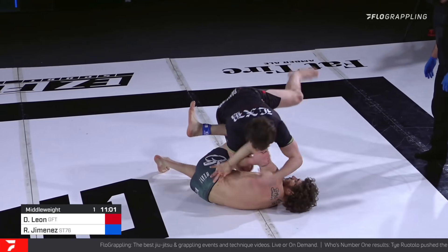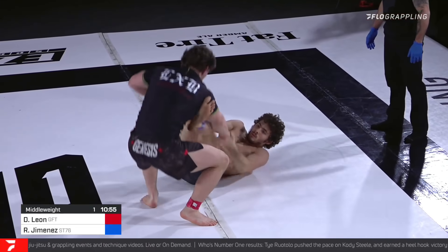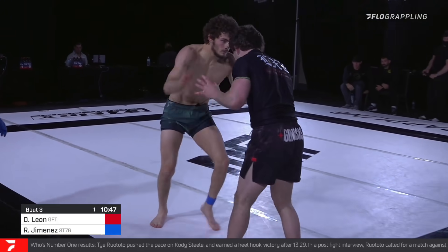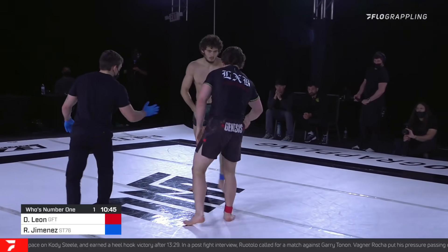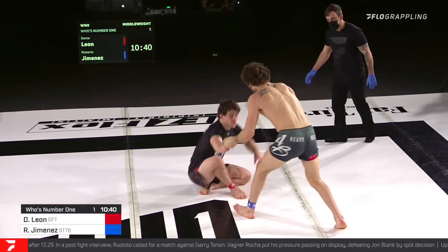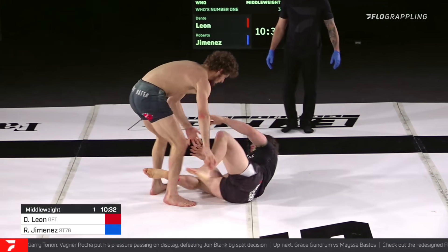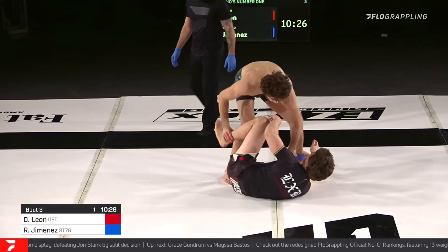Dante Leon manages to get out of trouble — just posturing up and shaking off — but that was a deep, deep position to get stuck in. Now on the attack furiously, trying to pass the guard. Jimenez's guard though is keeping him out of danger. That took a lot out of Dante, and you can see Roberto is still keeping the rhythm, not fading away at all — very focused with an aggressive look in his eye. Jimenez is a very emotional fighter; he really thrives in those kind of exchanges.